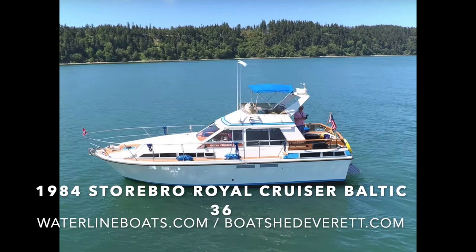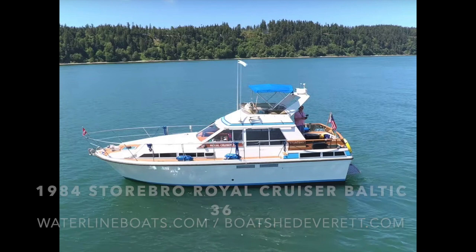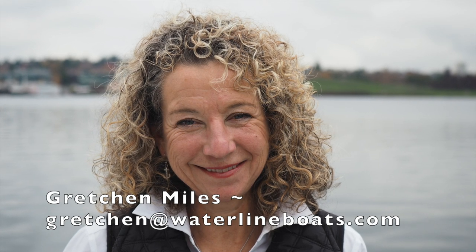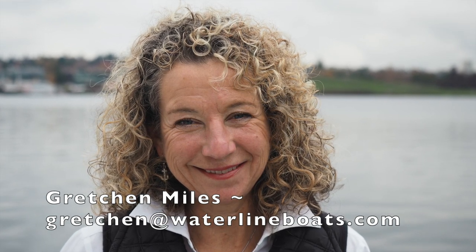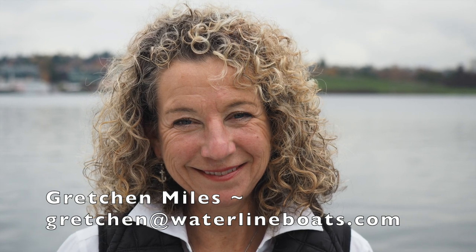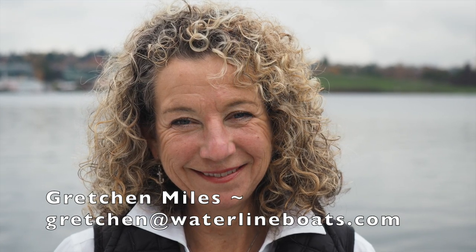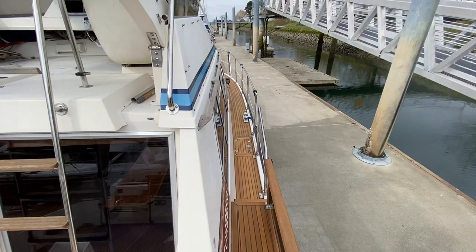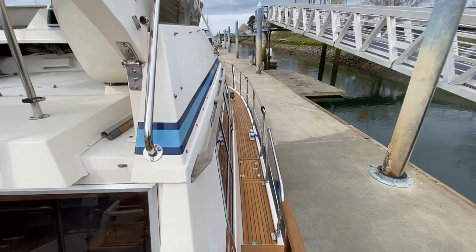Thanks for joining me today for a brief video presentation of a 1984 Storbrough Royal Cruiser Baltic 36. For complete specifications and additional photos, please go to www.waterlineboats.com or www.boatshedeverett.com. I'm Gretchen Miles. I'm the broker for this beautiful boat, and once you've had a chance to take a look at the specifications and if you have additional questions and you'd like to arrange a chance to take a look at her personally, please drop me a line at Gretchen at waterlineboats.com.